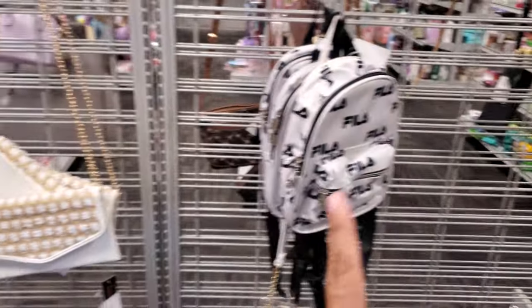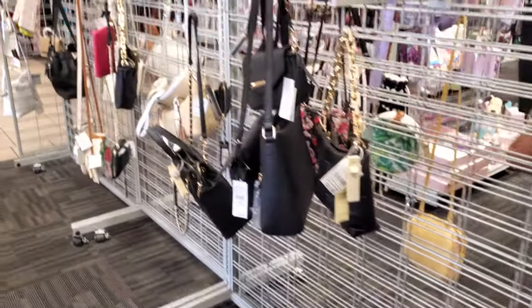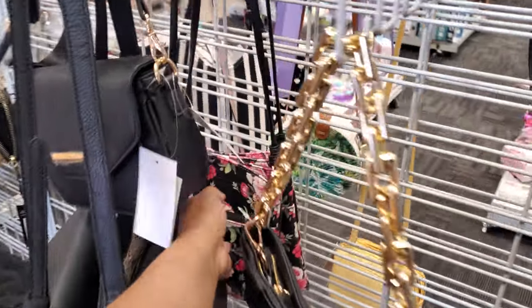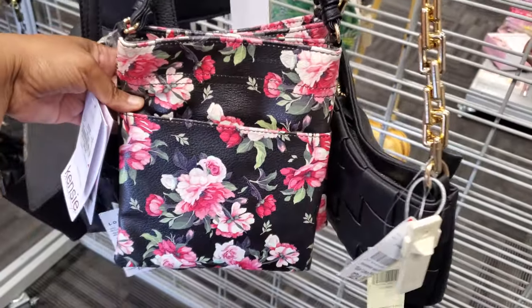I do know they have a lunchbox like that. And this is their handbag department — I believe this might be it. What is this floral one way in the back? Kenzie for $10 will be a crossbody.